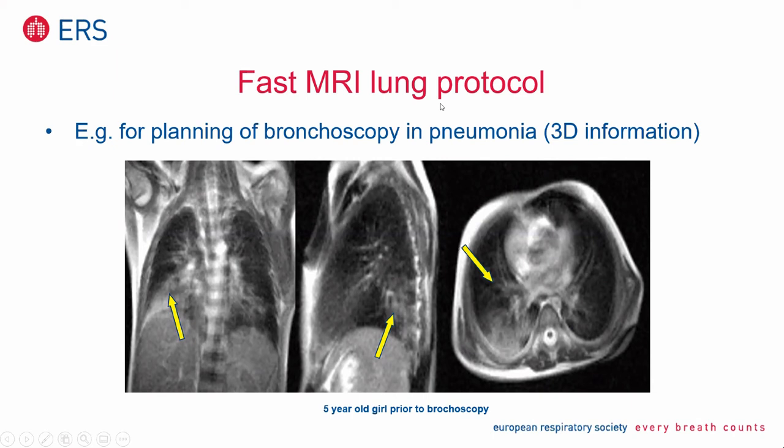We use it for example prior to bronchoscopy and for pneumonia. In this five-year-old girl you have 3D information — you see atelectasis and possibly inflammation centrally on the right side, and atelectasis in the dorsal parts. Our pediatric pulmonologist says it's really helpful to have this 3D information prior to bronchoscopy. In some special cases it's only for 1-2% of all children who go to bronchoscopy — I have to be honest — but in that 1-3%, it's really helpful.